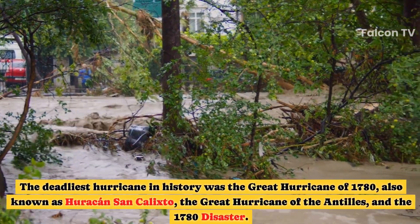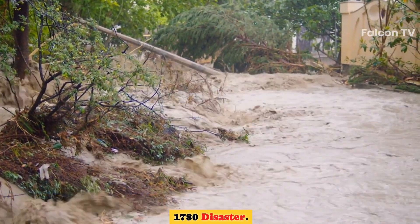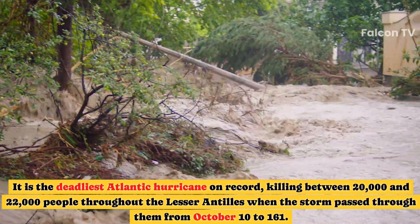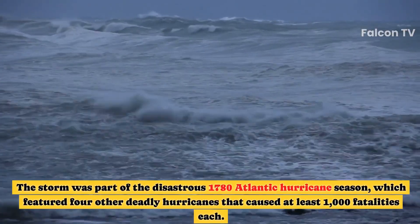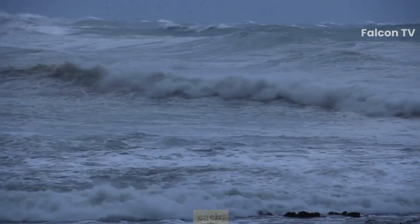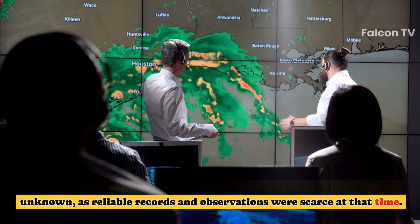The deadliest hurricane in history was the Great Hurricane of 1780, also known as Hurricane San Calixto, the Great Hurricane of the Antilles, and the 1780 Disaster. It is the deadliest Atlantic hurricane on record, killing between 20,000 and 22,000 people throughout the Lesser Antilles when the storm passed through from October 10 to 16. The storm was part of the disastrous 1780 Atlantic hurricane season, which featured four other deadly hurricanes causing at least 1,000 fatalities each. The exact origin, track, and strength of the storm are unknown, as reliable records were scarce at the time.